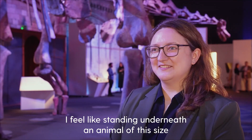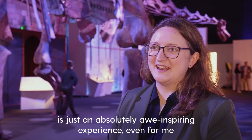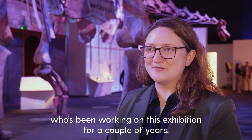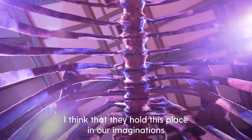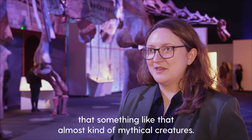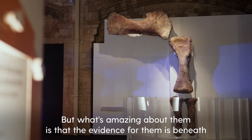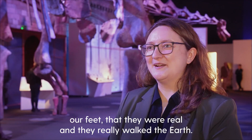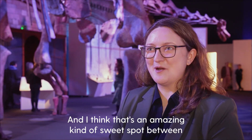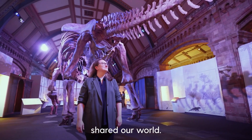I'm really excited to have it. I feel like standing underneath an animal of this size is just an absolutely awe-inspiring experience, even for me who's been working on this exhibition for a couple of years. I think that they hold this place in our imaginations as something almost like mythical creatures, but what's amazing about them is that the evidence for them is beneath our feet — that they were real and they really walked the earth. And I think that's an amazing sweet spot between things of our imagination and things that really existed and shared our world.